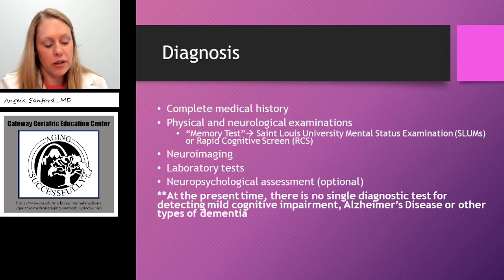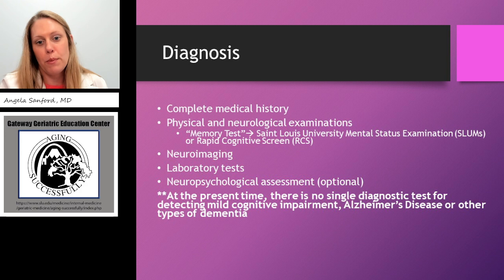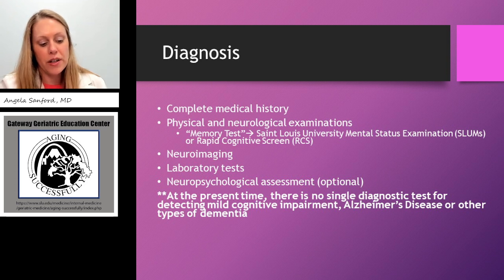In terms of the complete medical history, I'm looking for detailed questions about an individual's overall health, their current and past medical conditions. I also want a detailed medication list of prescription and over-the-counter medications, as medicines can affect memory. I ask about their ability to perform activities of daily living and how this has changed over time, and whether there have been any changes in behavior or personality. Next is a physical and neurological examination, where I'm looking for evidence of any movement disorders such as Parkinson's disease, or weakness on one side suggesting a prior stroke.